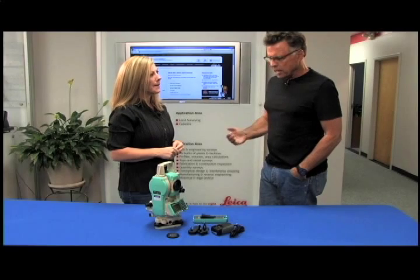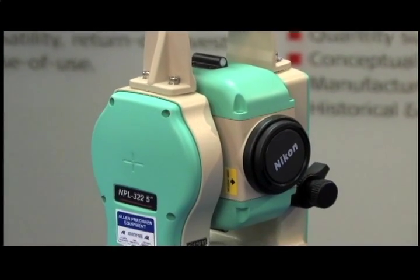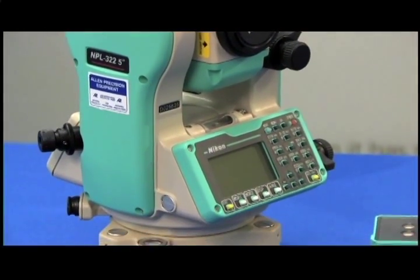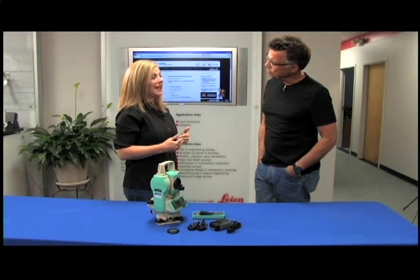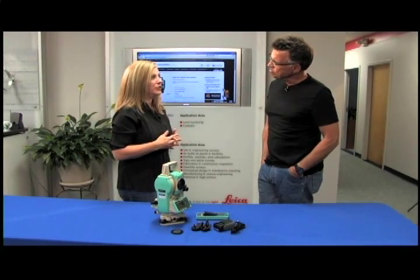This is slated as the economical model — still very capable, but a lower price point. But a lot of people still think they can't yet afford it because they've got all this other gear they've invested in. Do you guys do trade-ins? We do. You can send us your equipment, we'll evaluate it, and depending on the condition, we'll offer you a value for it.